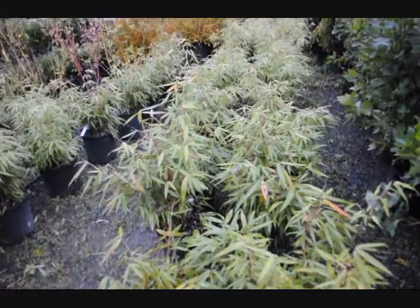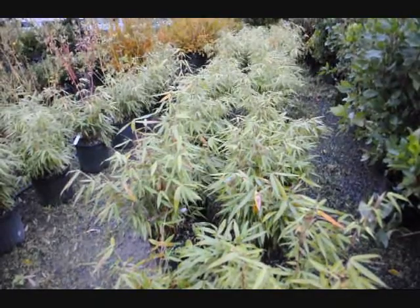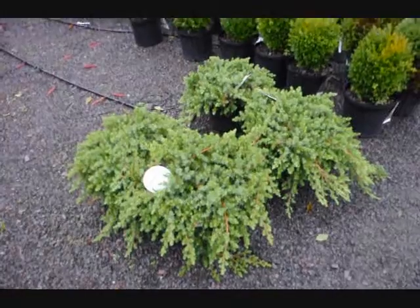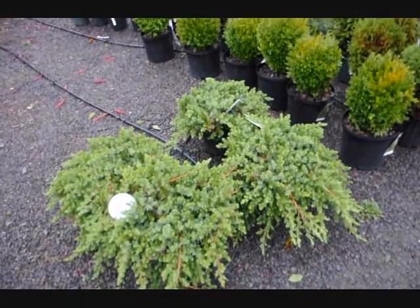This is some bamboo called green panda. It's a dwarf variety of bamboo and it's not considered to be an invasive type. These are blue pacific junipers — a creeping type juniper that stays on the ground, also a deer resistant variety.